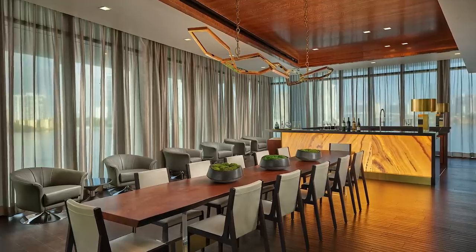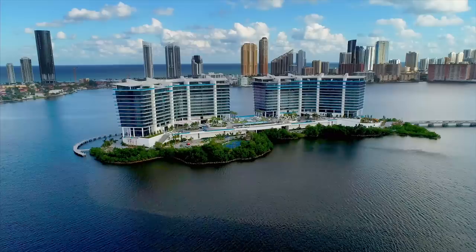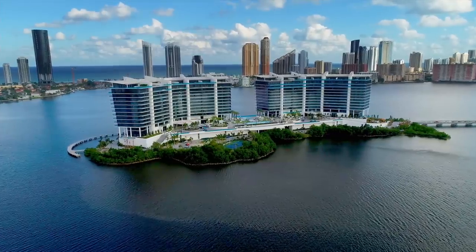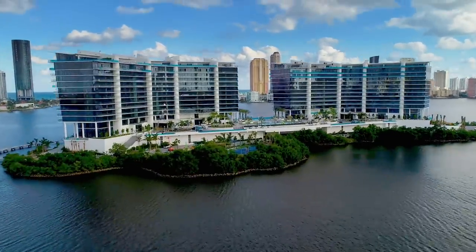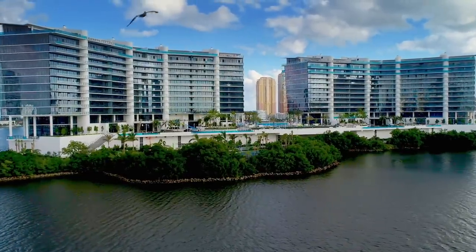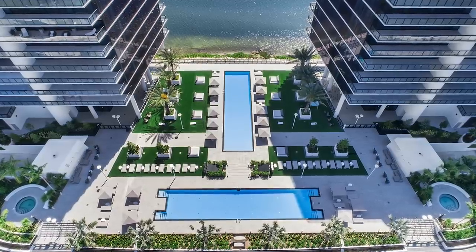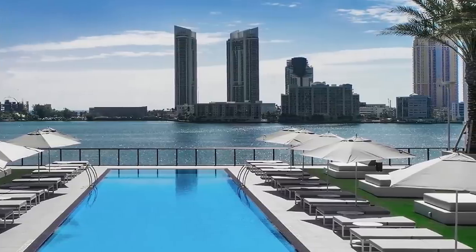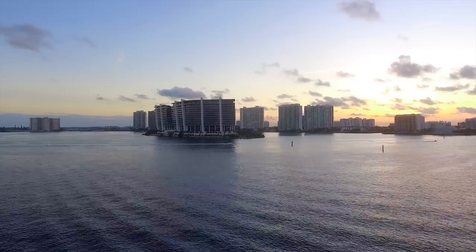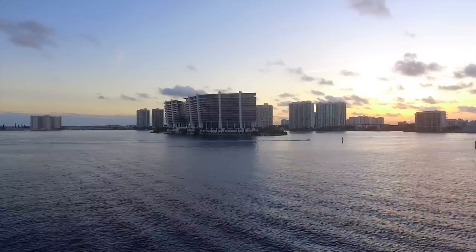Now that we've seen the indoor amenities, I would then take you to some of the penthouses and units in this project. You're going to see unseen footage, footage that's coming to our channel shortly, and longer extended clips. We're then going to go back outside to show you the lifestyle and outdoor amenities. And then I'm going to show you the mega bonus at the end — why the ultra-wealthy love this project and what makes it one of a kind.